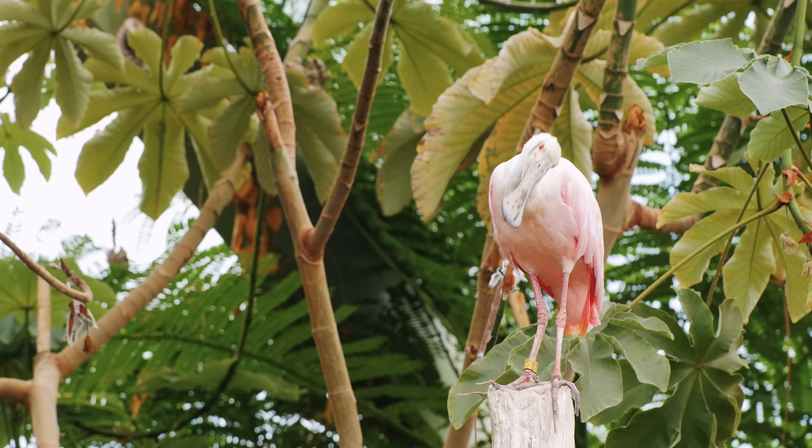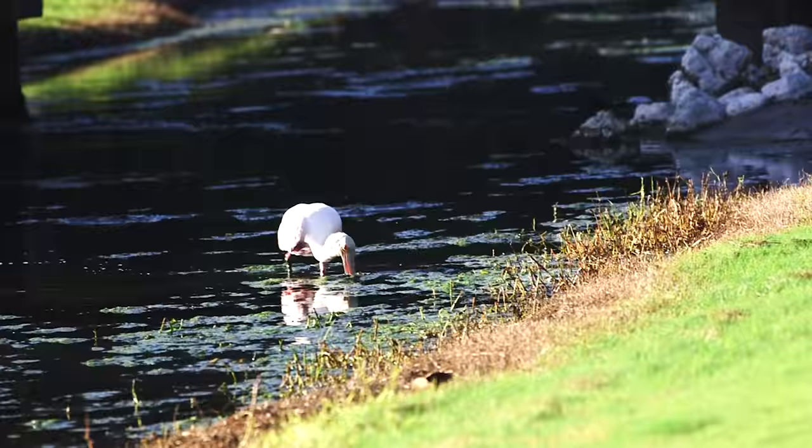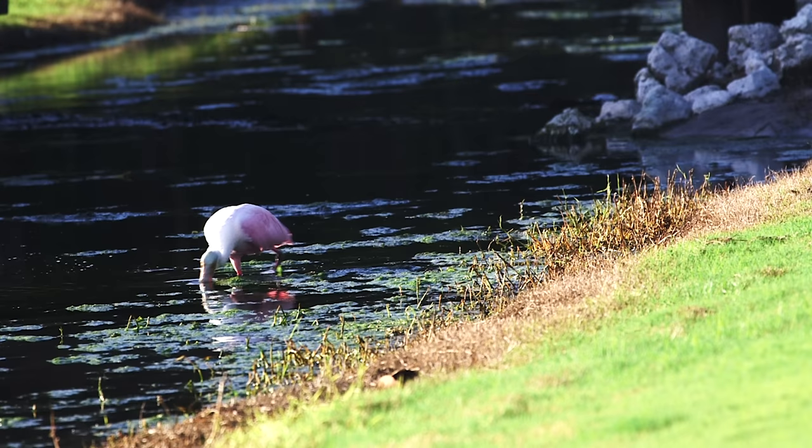The spoonbill's size is somewhere between the flamingo and the scarlet ibis. It's about 70 centimeters tall and weighs up to 2 kilos. Despite being lighter than a chihuahua, roseate spoonbills are almost 10 times taller. Their long legs and necks allow them to wade into deeper water to hunt for their favorite prey.